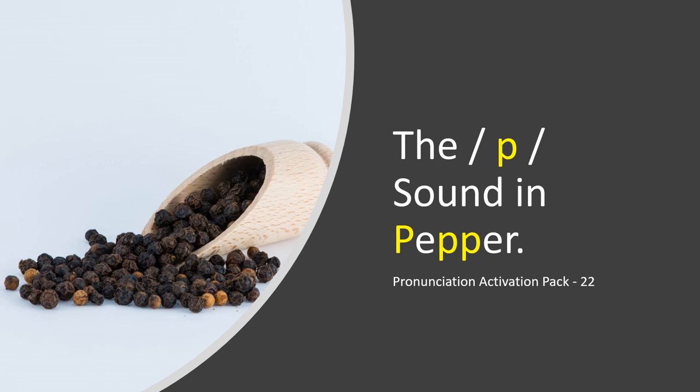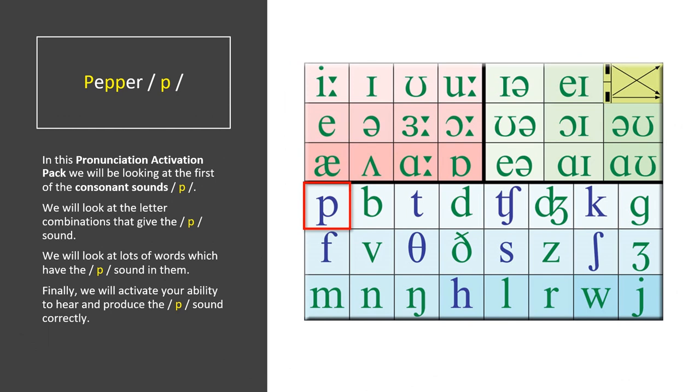The P sound in PEPPA — Pronunciation Activation Pack 22. In this Pronunciation Activation Pack, we will be looking at the first of the consonant sounds. We will look at the letter combinations that give the sound, and lots of words which have the sound in them. Finally, we will activate your ability to hear and produce the P sound correctly.